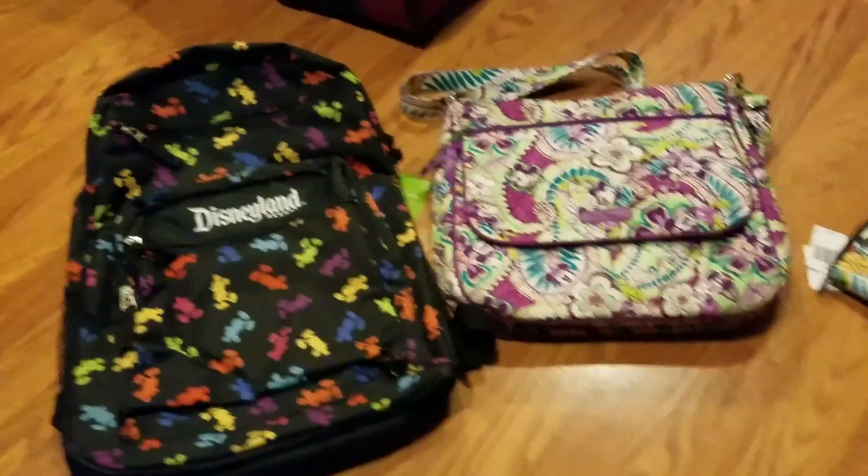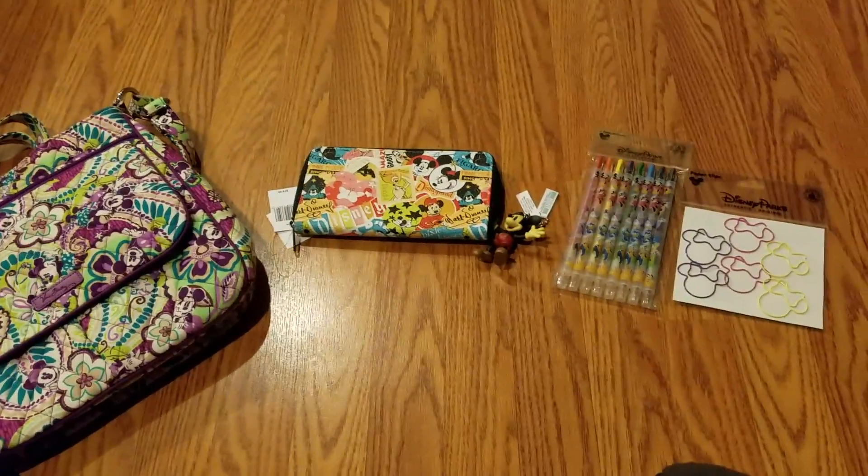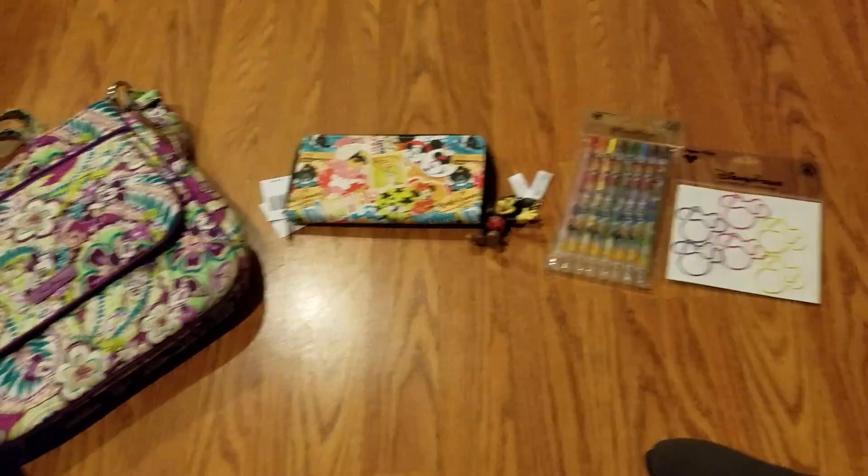And yeah, this is my Disney haul. Hope you liked it — please give it a thumbs up if you do, and I'll see you in the next video.